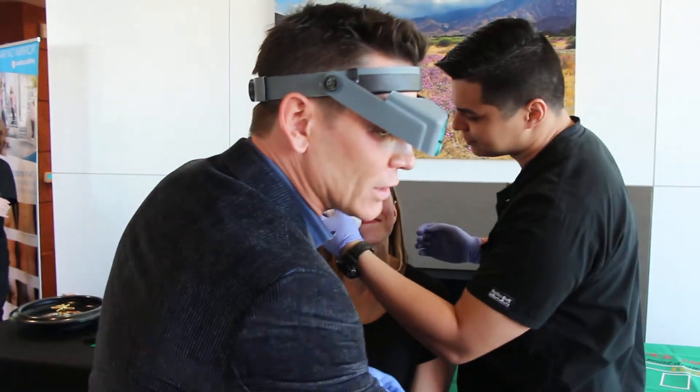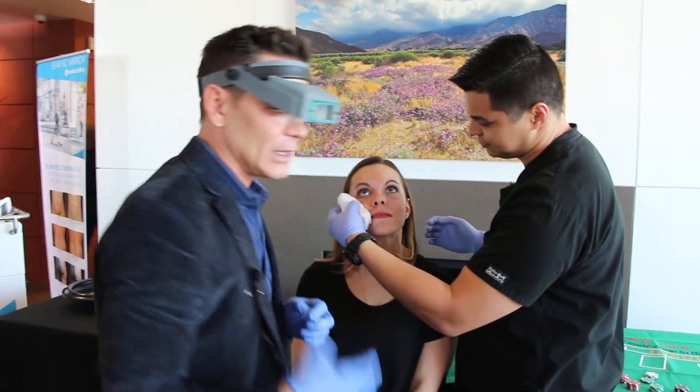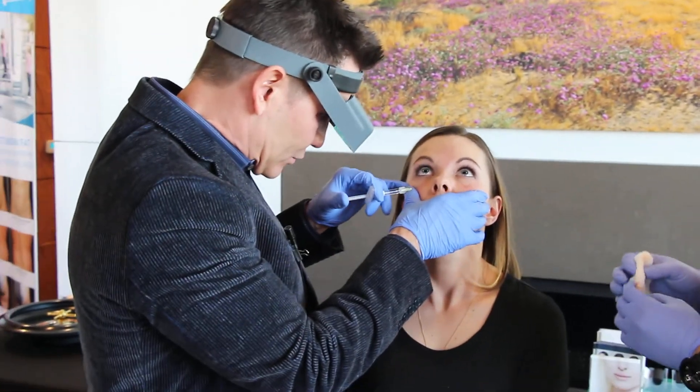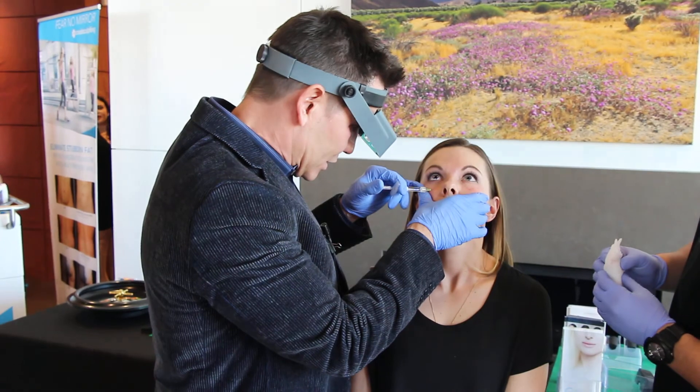What I recommend is leaving it alone for a week or two to let the swelling from the needle injections go away. Then after about a week or two, just sort of massage it a little bit to move it into place.